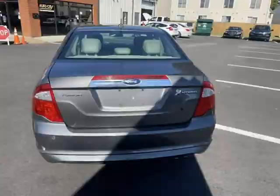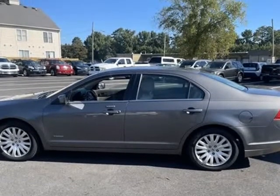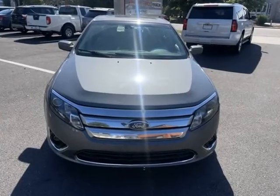Automatic Headlights, Backup Camera, White Glove Detailed, Extended Warranty Available, Keyless Access, Multi-Point Inspection, Navigation, No Accidents, Touchscreen Controls, 2 Owner.